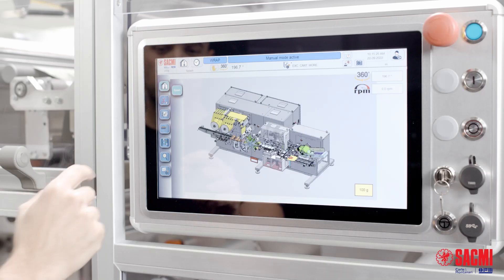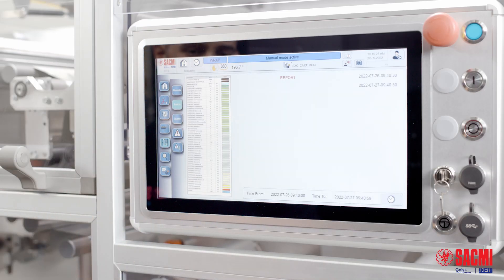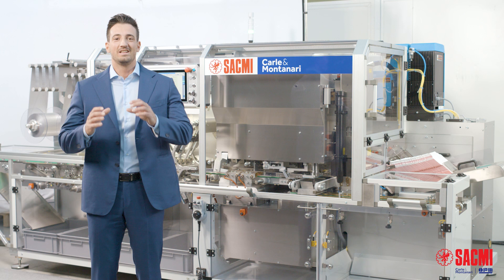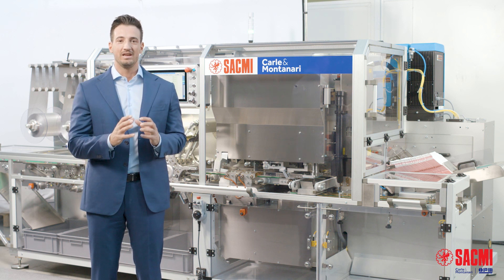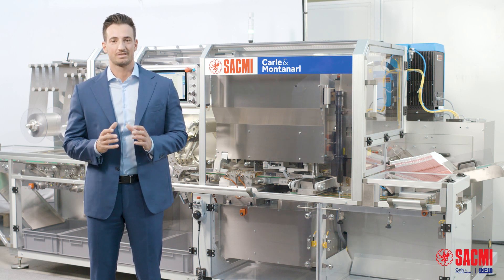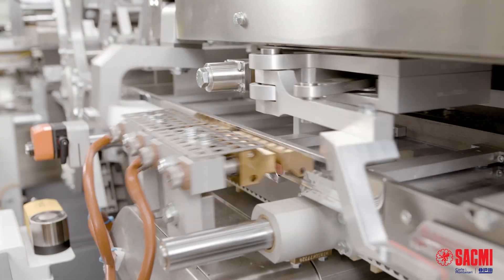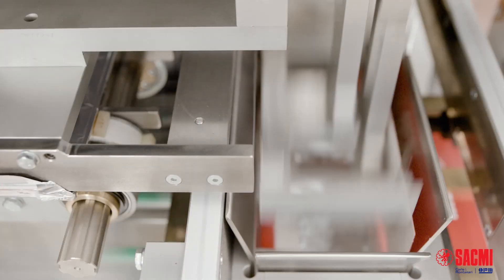Even if wrapping speed is high, the entire packing process is very accurate and gentle on the product, with always zero contact speed between the size parts and the product, because of tailor-made accelerations and decelerations.